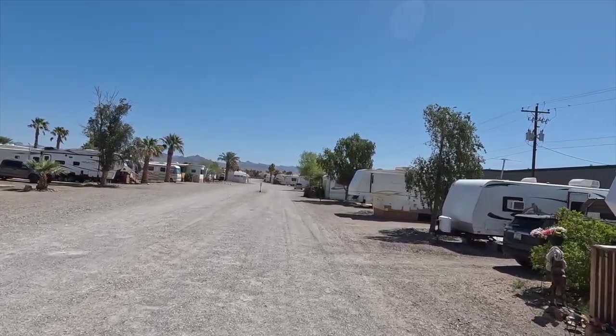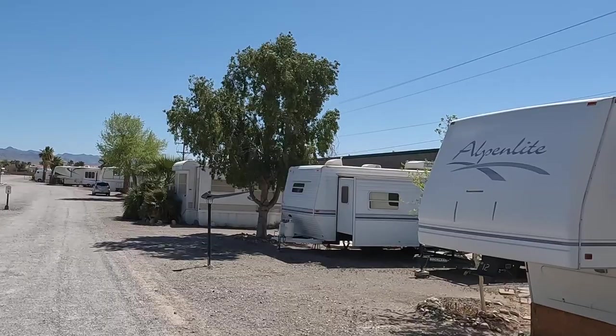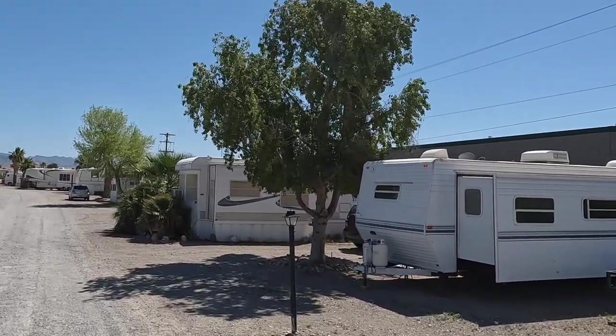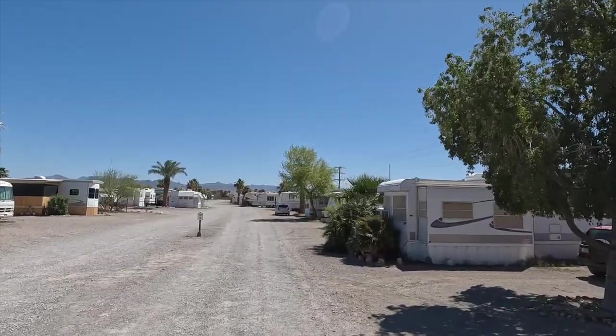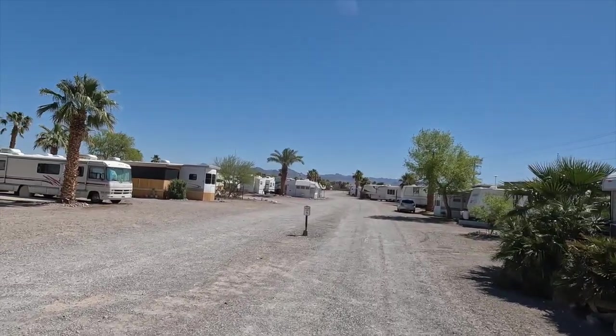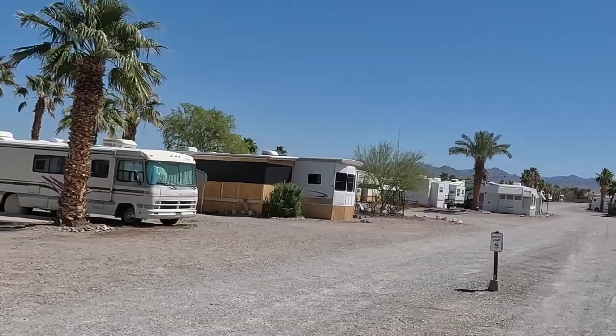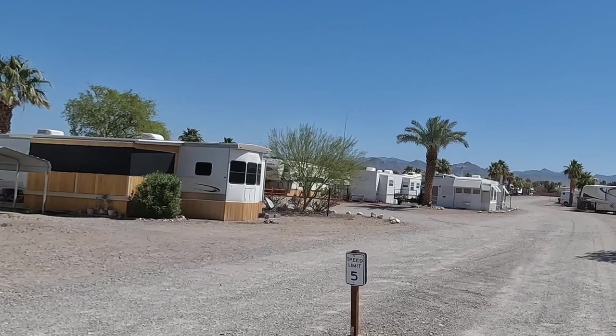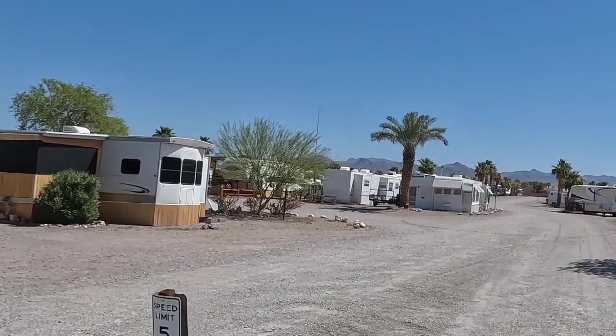This park is just south of Bullhead City — it's actually in Mohave, Arizona. Not only did we go to Oatman, we also went to Laughlin, which is right down the road. We're about an hour from Lake Havasu and an hour and a half from Las Vegas — quite a bit to do within an hour to an hour and a half. There are also two grocery stores right outside the gate, a Walmart down the street, and a Sam's Club up in Bullhead City.